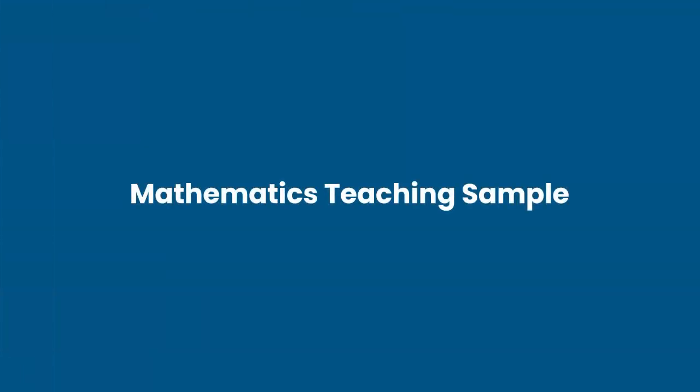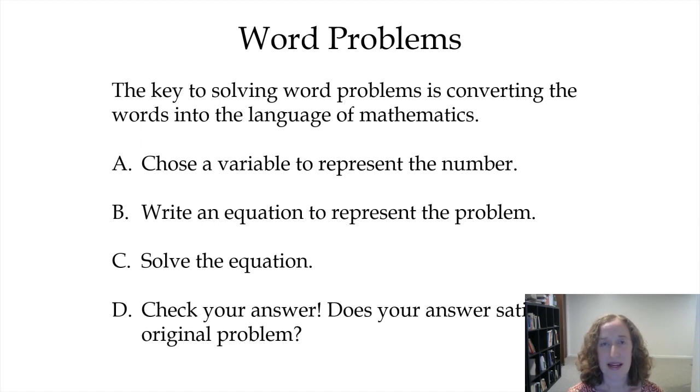That's a general overview of how the classes run. What I'm going to do next is give you a short teaching sample of what it would be like if you were in my class for just a few minutes. This lesson would be in an Algebra 1 class immediately following a topic of solving linear equations — both one and two steps — so the student would have done one-step and two-step equations, worked with decimals and fractions, and felt very comfortable solving all sorts of equations. Then we would move on to word problems. The key to solving word problems is converting the words into the language of mathematics. This is the hardest part — getting the word problem into an equation. Once you can get it to the equation, it's usually easier to go from there.